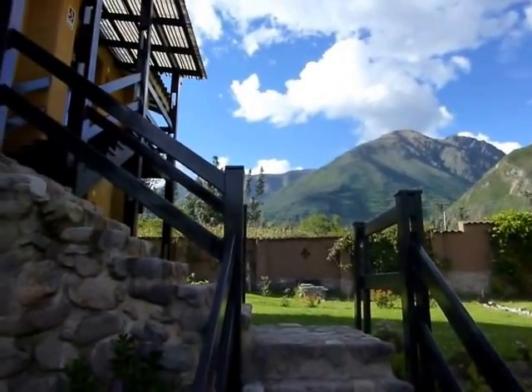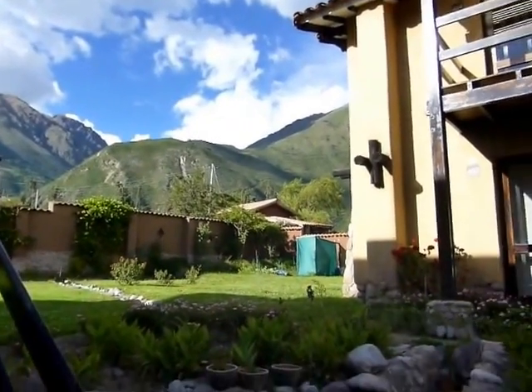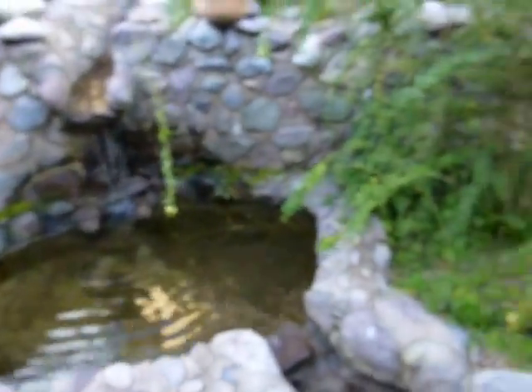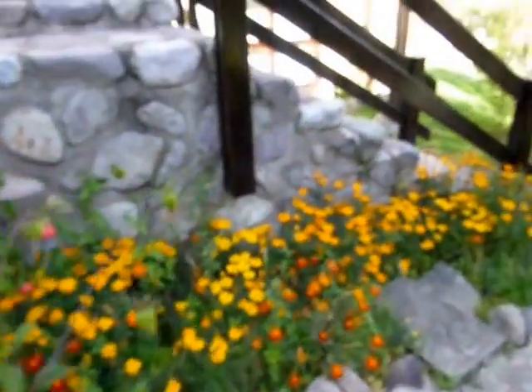Peru. Can't remember the name of the town. But that's pretty cool mountains there — the Andes. Got a nice little big stream irrigation thing, and a stone path, and pretty flowers.